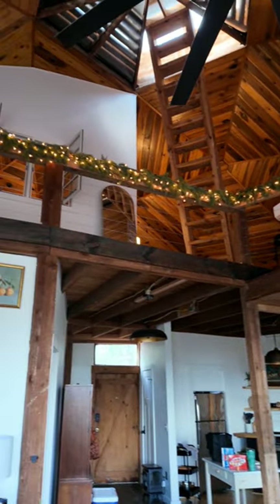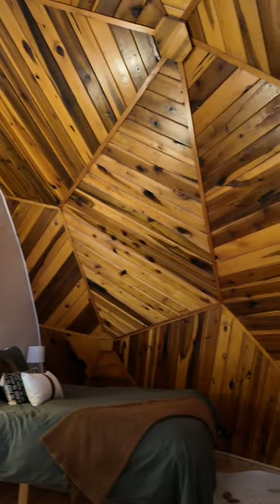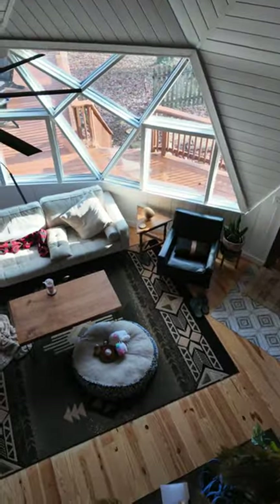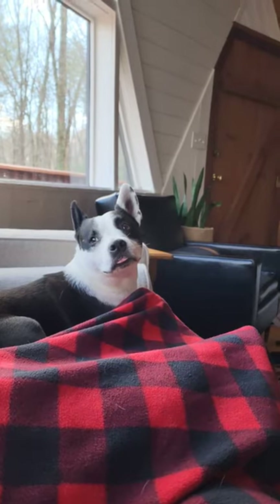Downstairs you have the kitchen, the bathroom, and the living room, and then upstairs you have a queen-size bed and a king-size bed, and a really interesting view down into the living room where you can really see the shape of the dome. It looks much smaller from the outside.